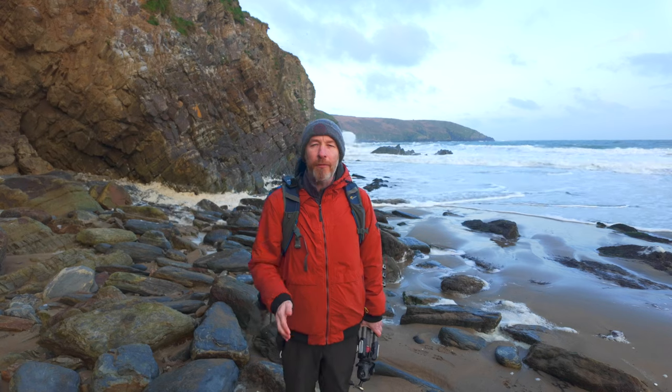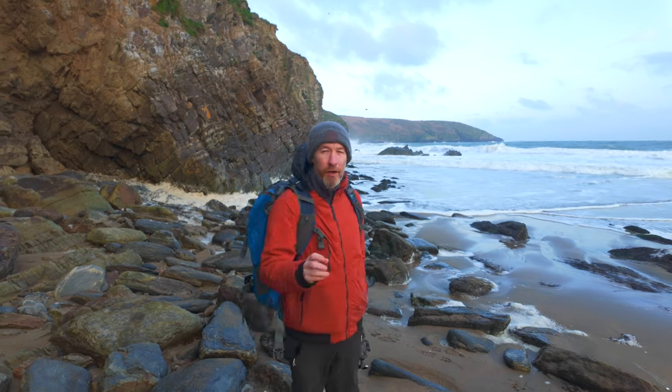Welcome back to the channel, welcome back to the vlog. My name is Darren. I'm an outdoor photographer based here in beautiful Ireland. Welcome to Rocky Bay. Rocky Bay is an area that I haven't been to in around maybe two years. If you're new to the channel, you haven't seen this stunning beach here on the coast of Cork.